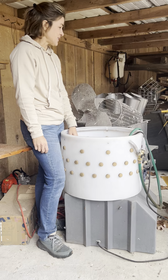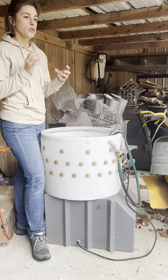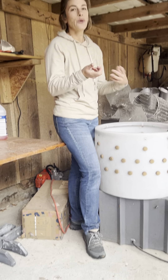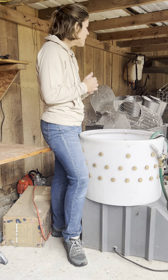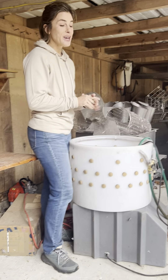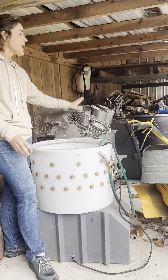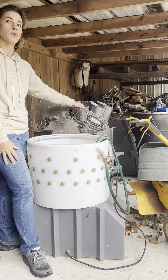We did not have luck with this piece of equipment. The water wasn't getting under the wings, so once we put them in the plucker we were having to handpick a lot of feathers. I've actually gone out on the pastured poultry forum and asked some questions about how I can get this piece of equipment to work better for us.